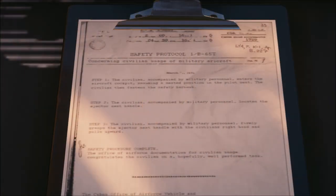Around the map there are a couple of safety protocol signs which are used to start mission stories. These safety protocols have the title 'Concerning Civilian Usage of Military Aircraft.' Sapienza obviously doesn't have any military aircraft, so what's it referencing? It's actually the same safety protocol used for the jet engine in the ICA facility, where you cause the safety ejector seat to malfunction. Even reading the small print, it has the same steps: climb the ladder, fasten the seatbelt, and pull the ejector handle. Very cool.